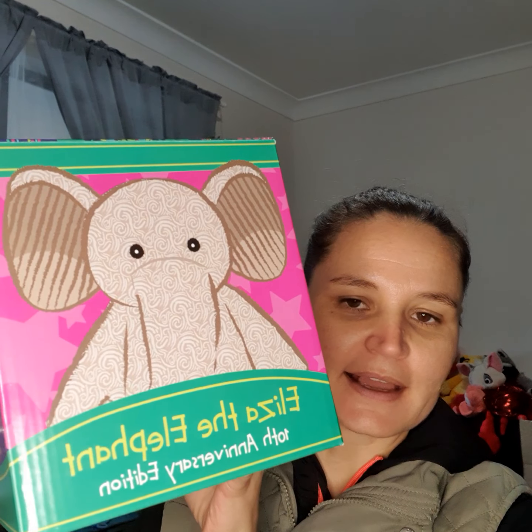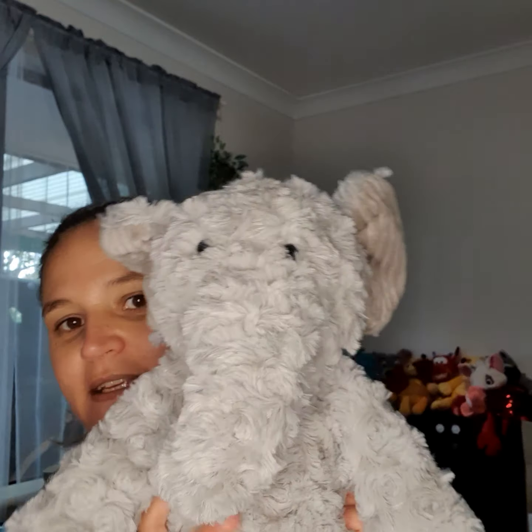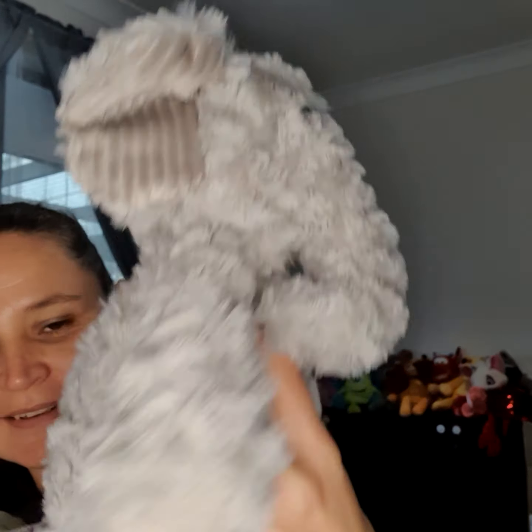We also have the Eliza the Elephant 10-year anniversary Scentsy edition, and this was for a special girl for a baby shower. I'm excited to send this off — look at her! She is super soft and the scent pack goes right in her tummy area, and she's got the 10-year anniversary badge. Look at the little tail, and it will also have the Scentsy logo on the feet.